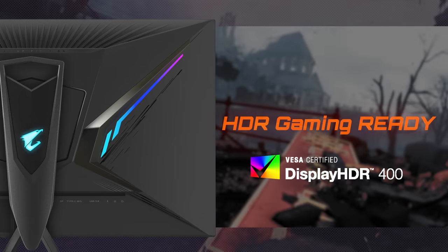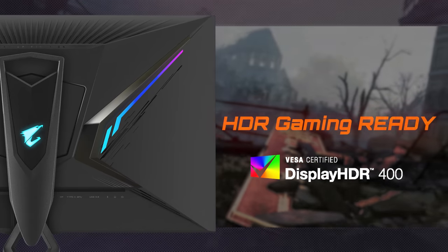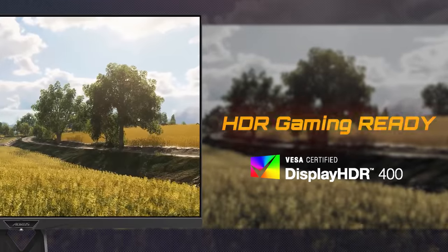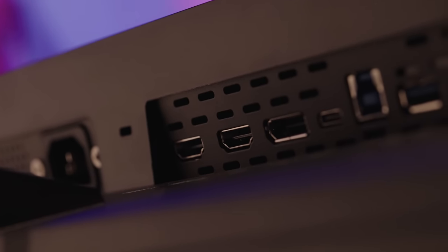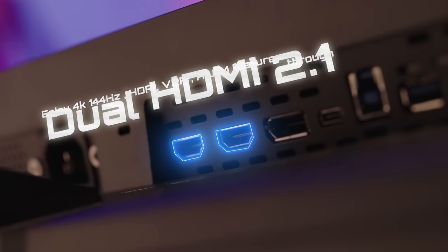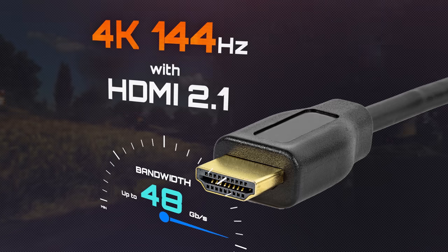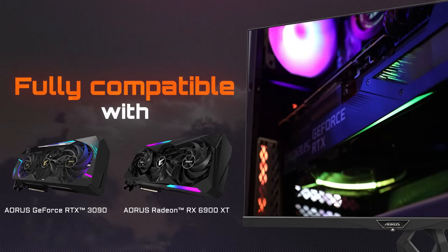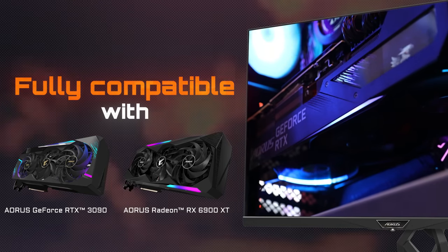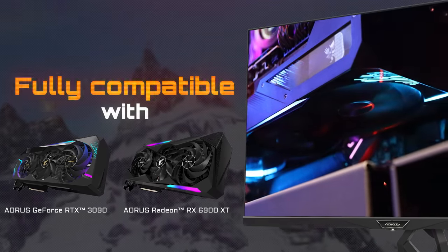What about HDR gaming on FI32U? No problem! The FI32U is VESA Display HDR 400 certified, promising brilliant game details you may have missed before. You can enjoy all these premium features through the dual HDMI 2.1 input. HDMI 2.1 enables 4K images with high frame rate up to 144Hz, fully compatible with the latest premium graphics cards like the RTX 3090 or the RX 6900 XT.